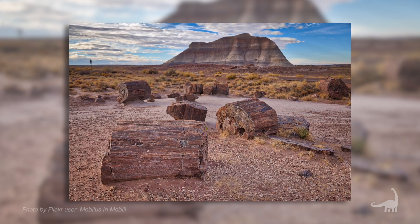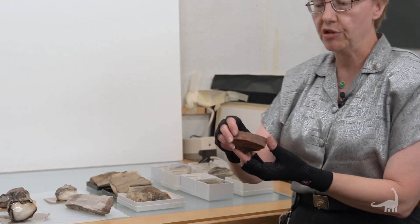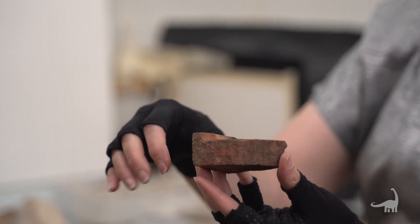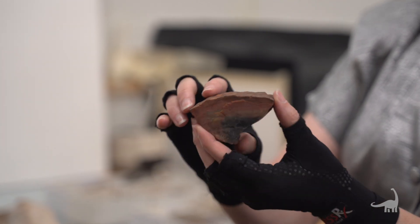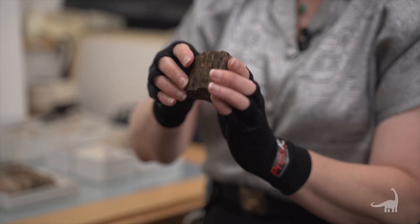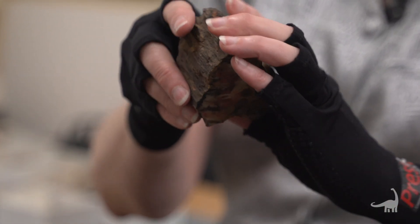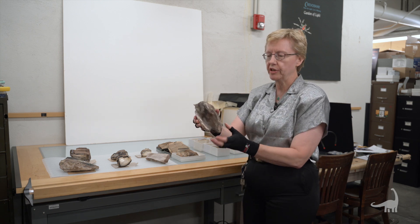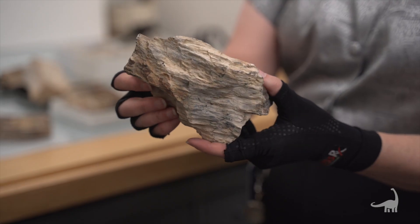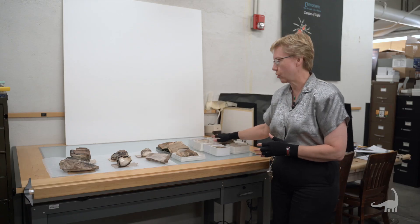Most people have heard of the petrified forest — that is basically agate. Now this one isn't polished, but you can see there's still the bark showing and the rings from this portion. A little bit more apparent in this one, the bark and the different color rings. Here's one from a different area where you can really see the bark in it. Those are cryptocrystalline quartz.